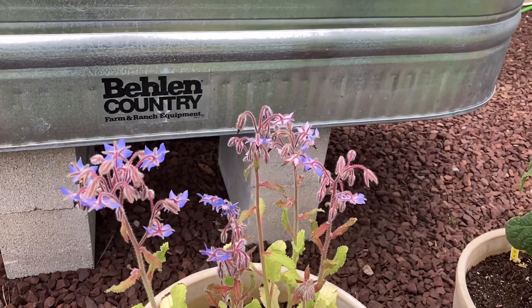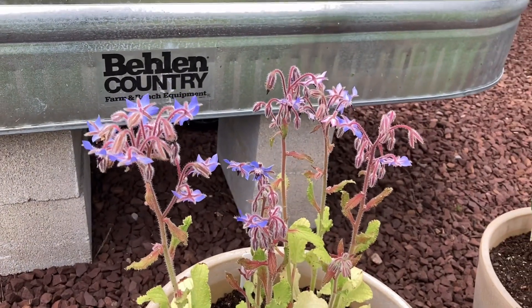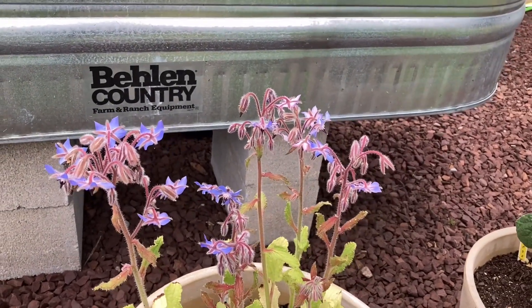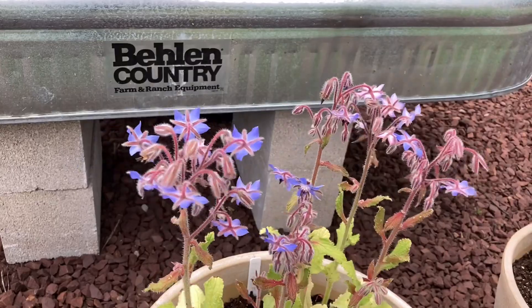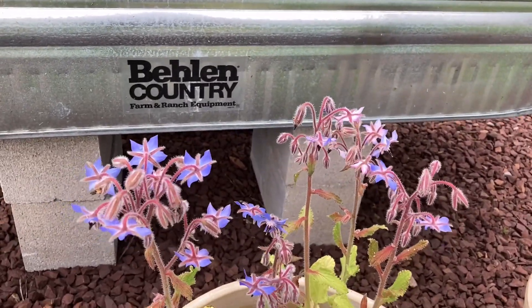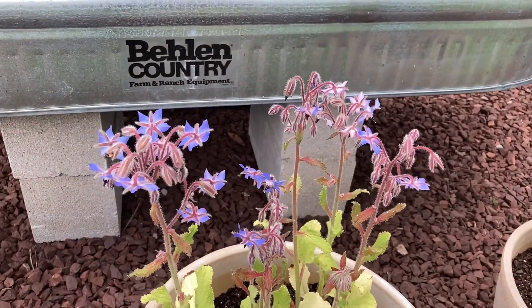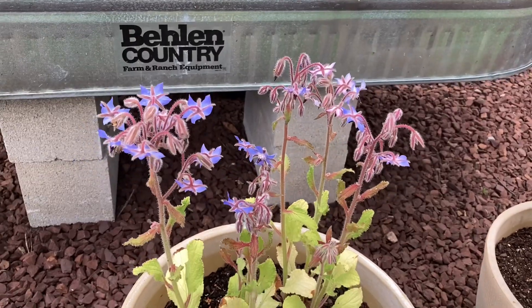Here's my borage and that is so beautiful. Look at these blue flowers — I grew this from seed. These are in fact edible; they say it's like a cucumber flavor. I actually grew it to be an extra pollinator for this garden, but that borage is looking absolutely stunning.